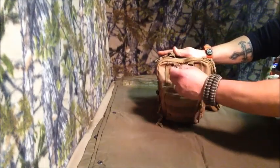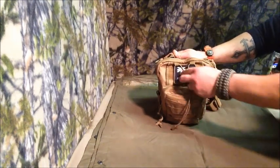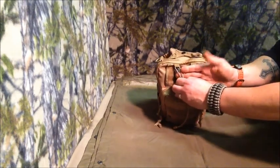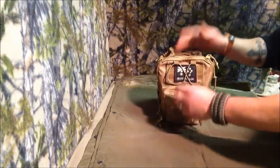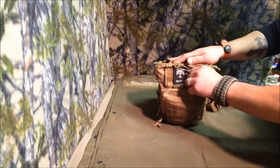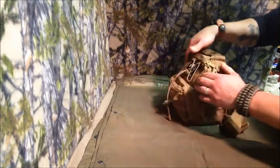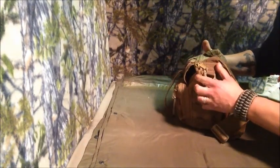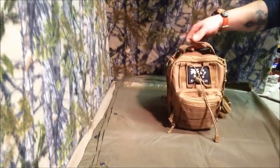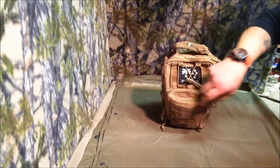There's a bungee cord here with MOLLE so you can attach morale patches — I've got the Australian flag on mine. You can tuck in a poncho or jacket you don't want in your bag; it cinches out quite large so you can fit something sizeable in there. There's also a belt-style loop there. And there's a sturdy grab handle with a button closure.